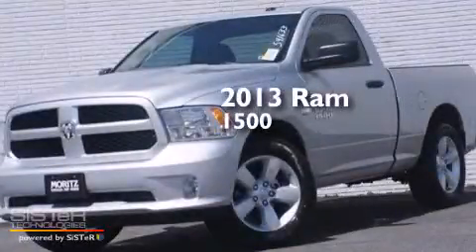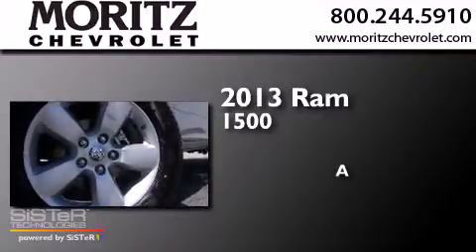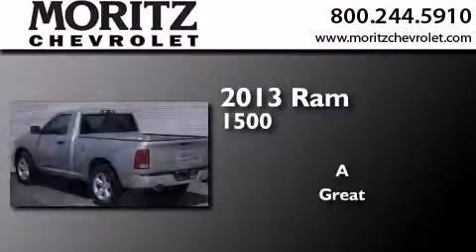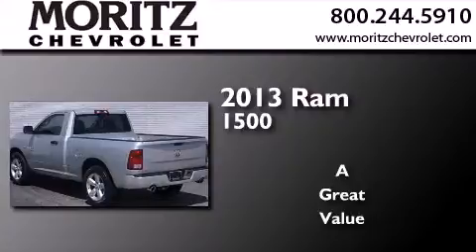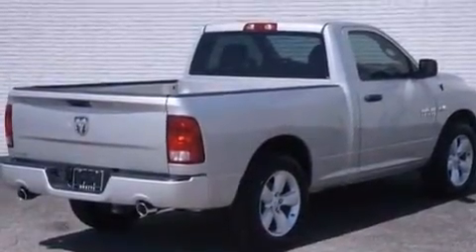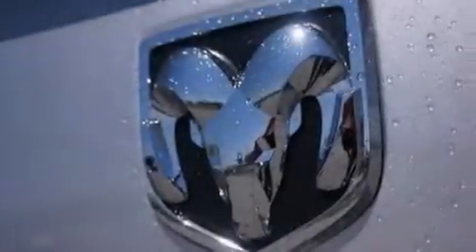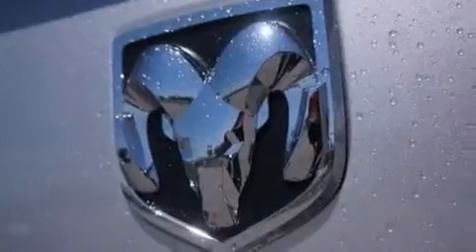This is a brand new 2013 Ram 1500. Its top features include XM satellite radio, aluminum wheels, and traction control and stability control systems.